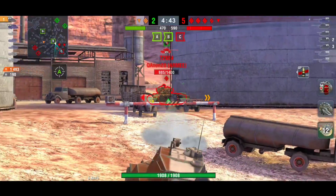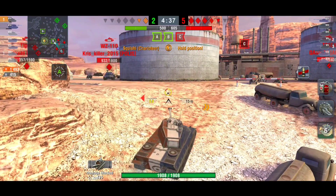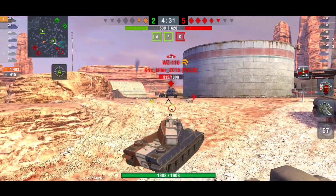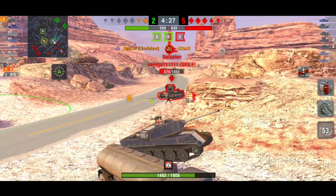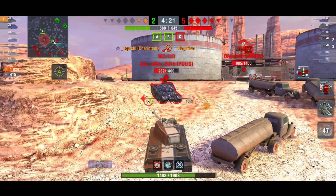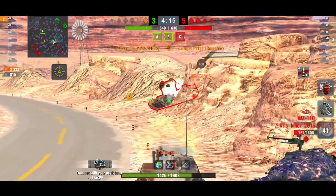Aim time is 2.08 and dispersion is 0.335 — the dispersion is not great. What it does have is an amazing turret with 10 degrees of gun depression. Use that 10 degrees because it has 250mm of turret armor, and with effective angling you can push that much higher.